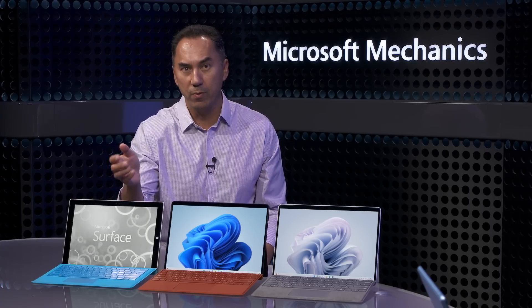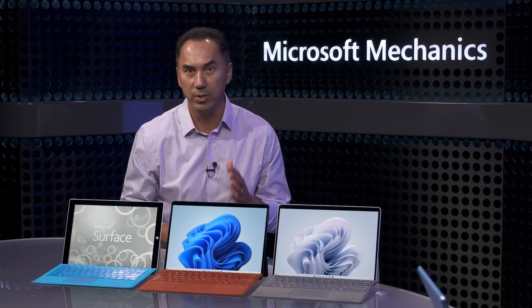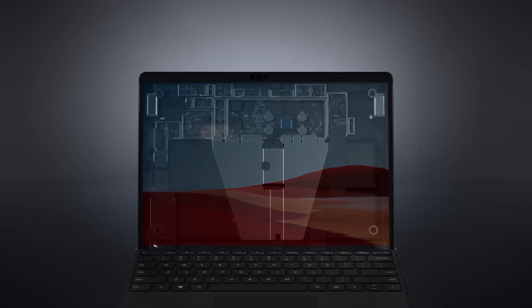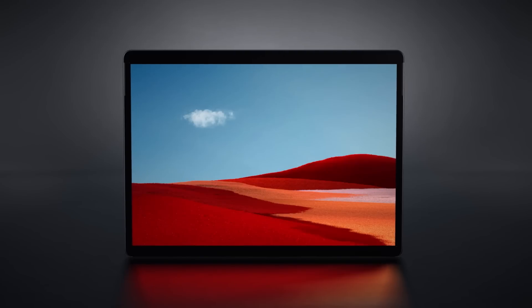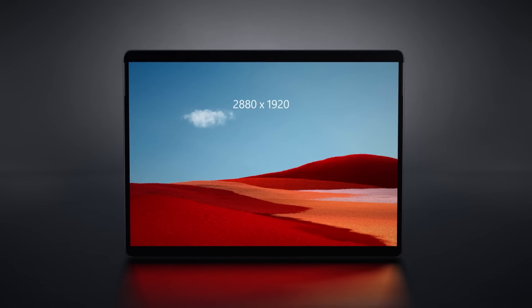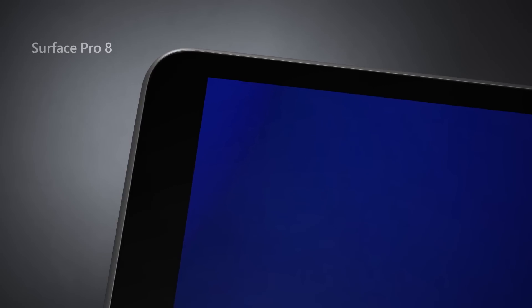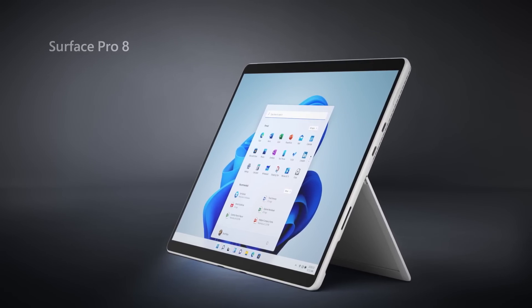The Surface Pro 3 was when we first introduced our signature 3:2 screen aspect ratio, which maximizes screen real estate for productivity. Surface Pro X was our next major update to the iconic design, centered around our custom ARM silicon in partnership with Qualcomm. We made the bezels thinner and introduced our current modern design with the new 13-inch PixelSense display, along with best-in-class Gigabit LTE connectivity. Surface Pro 8 picked up the design last year, matching the new fluid UI design of Windows 11.